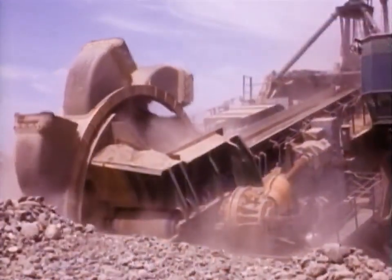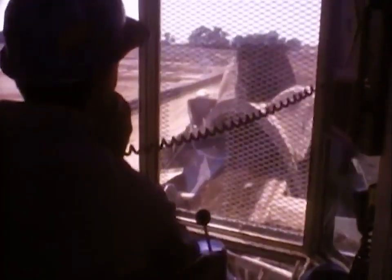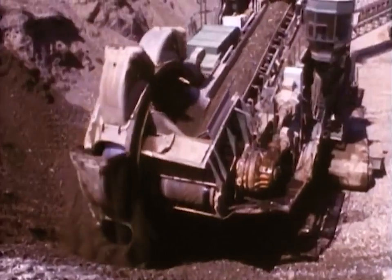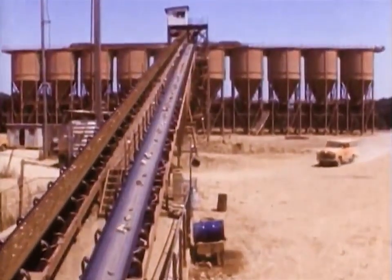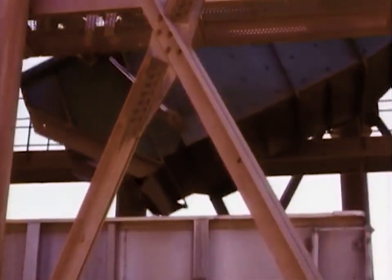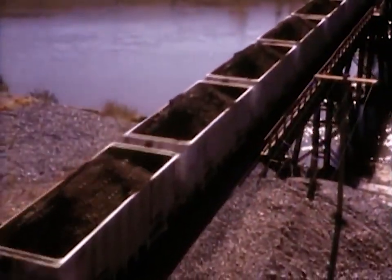A huge bucket-wheel excavator scooped up rock and gravel at the rate of more than 3,500 cubic yards per hour. The material was sent on conveyor belts to the train loading area. After it was screened, the material was sent by conveyor belt to train loading hoppers. By filling 10 cars at one time, an entire 40-car train was loaded in less than 15 minutes.